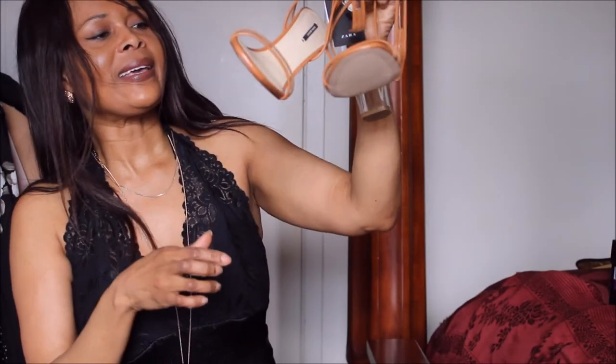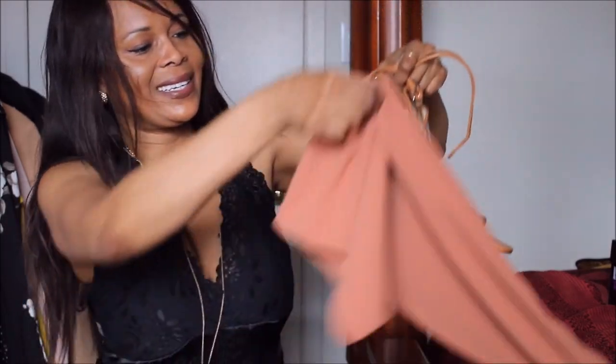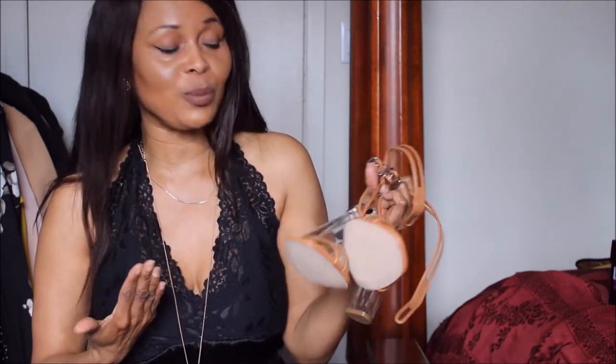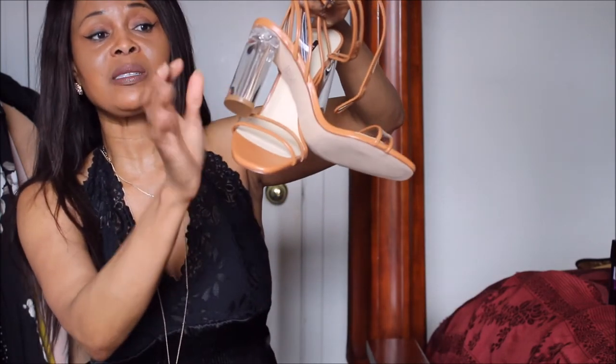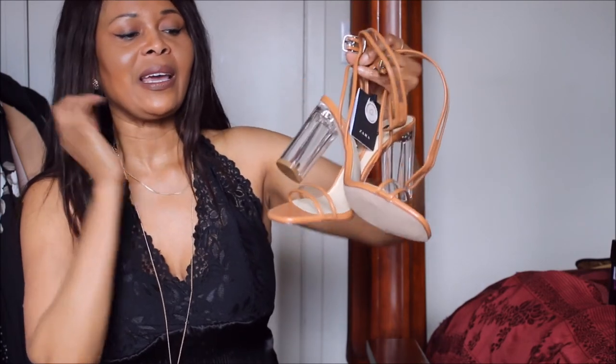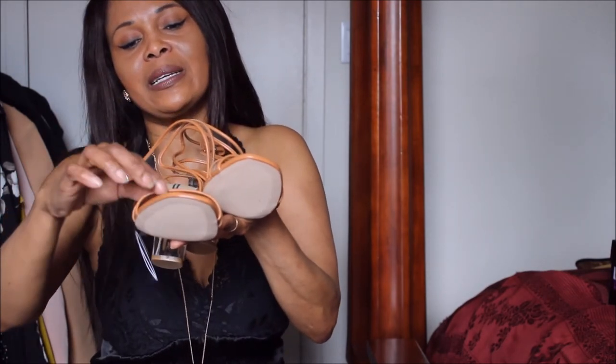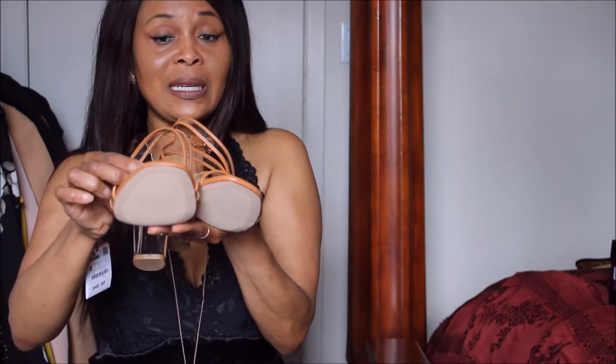I also got two pairs of shoes. The first is a nude shoe that matches so beautifully with these pants, and because it's nude it matches with almost anything and everything. It's comfortable and gorgeous, especially with this transparent heel — it's sturdy and beautiful. The only thing I'm concerned about is that it might pinch your toes a little, but if you're not walking long distances it's absolutely fine.